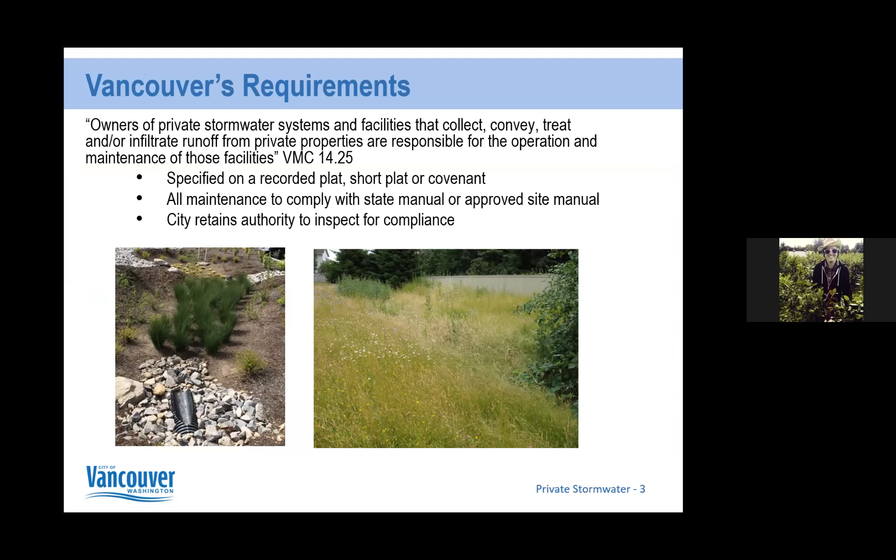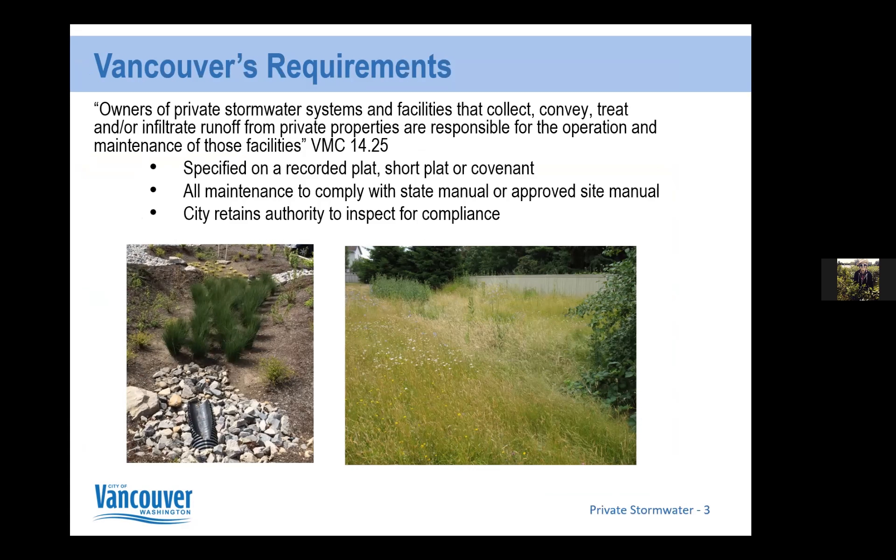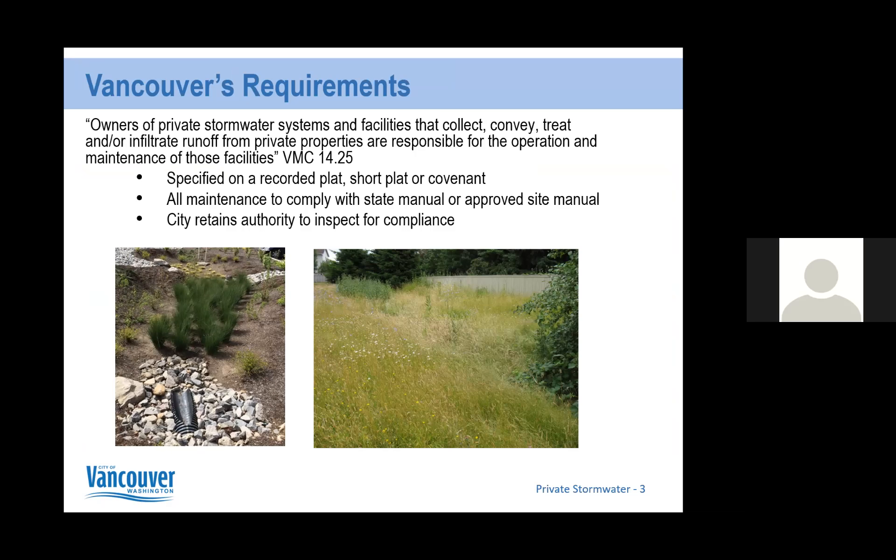We have a municipal code that states owners of private stormwater facilities and systems that collect, convey, treat, and/or infiltrate runoff from private properties are responsible for the operation and maintenance of those facilities. Essentially, property owners are responsible for their own drainage areas on their property. This information is usually specified on a recorded plat, short plat, or covenant — or in a CCR document.